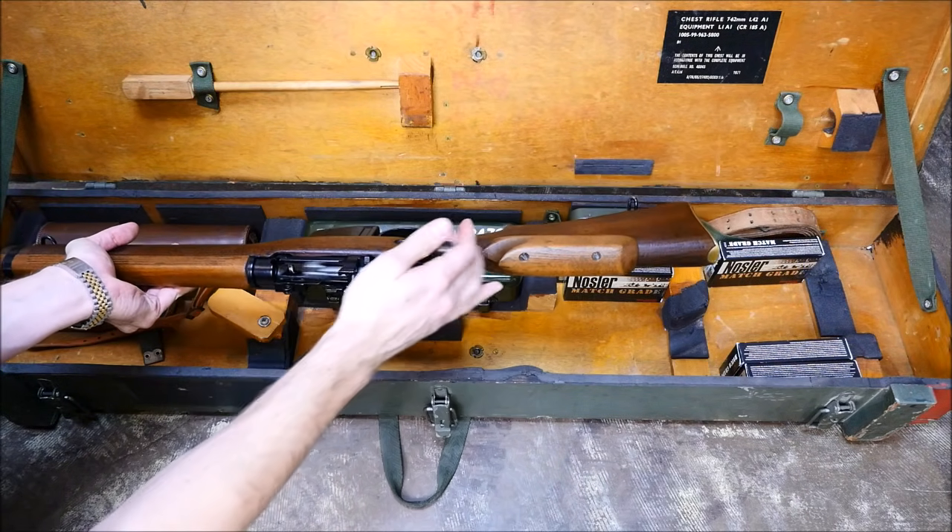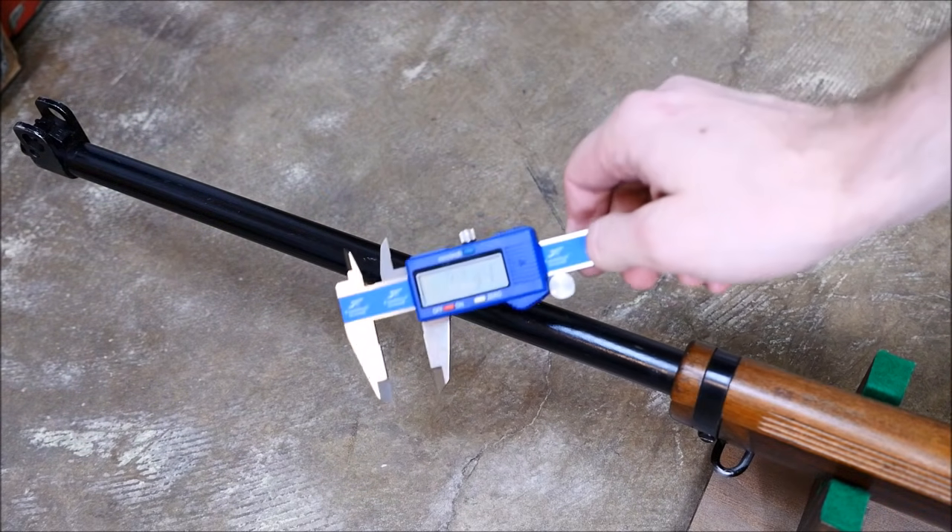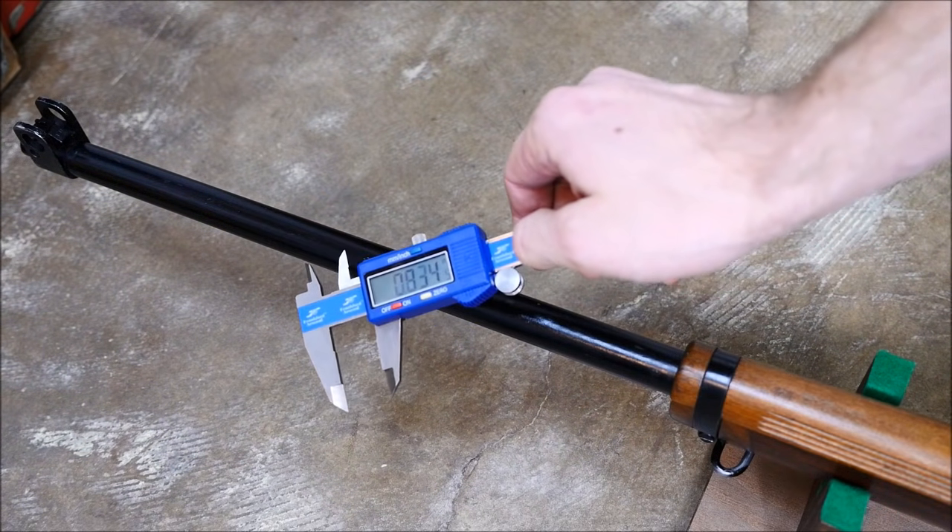The conversion included a cold hammer-forged heavy barrel chambered for 7.62mm NATO ammunition, and a shortened forend and handguard.